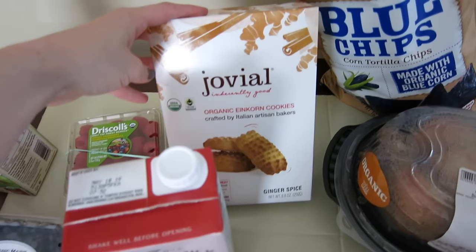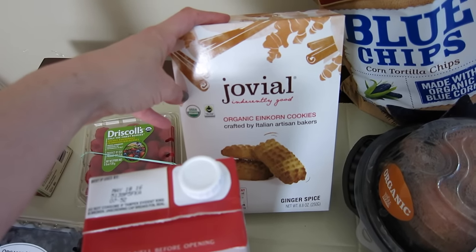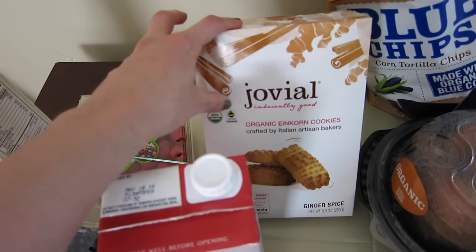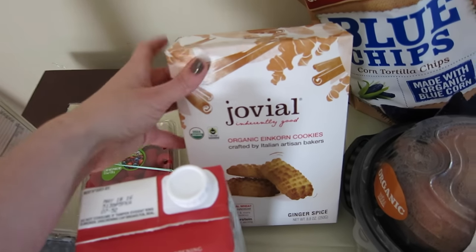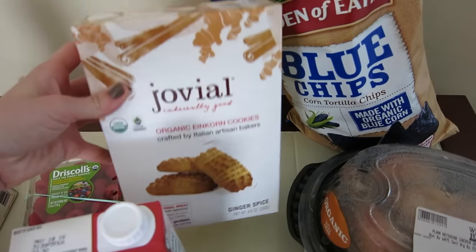I love this brand in general — Jovial. They make pastas and cookies. I always have boxes of their pasta around; I love the brown rice pasta, but they also do ancient wheat regular pasta. They have a couple different kinds of cookies, and these are actually my favorite ones — the ginger spice.